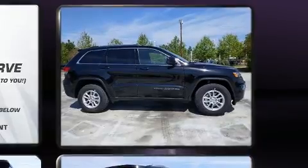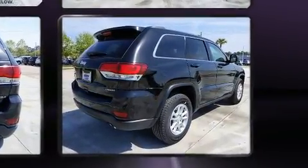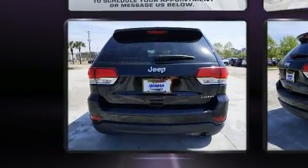Jeep prioritized fit and finish, as evidenced by a tachometer, a roof rack, rear wipers, and a split-folding rear seat.